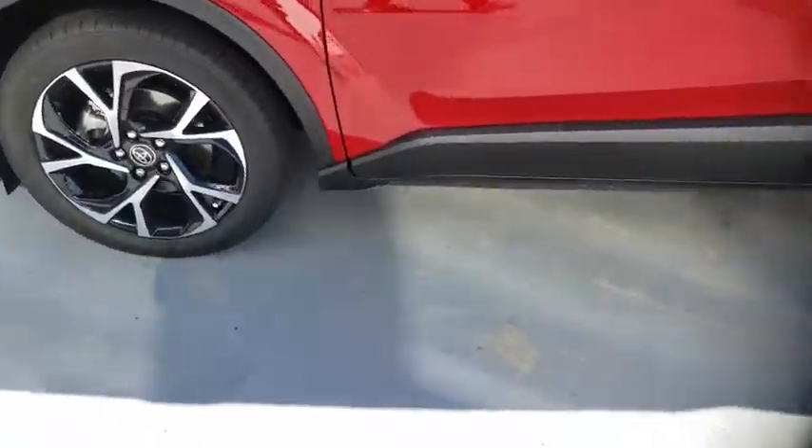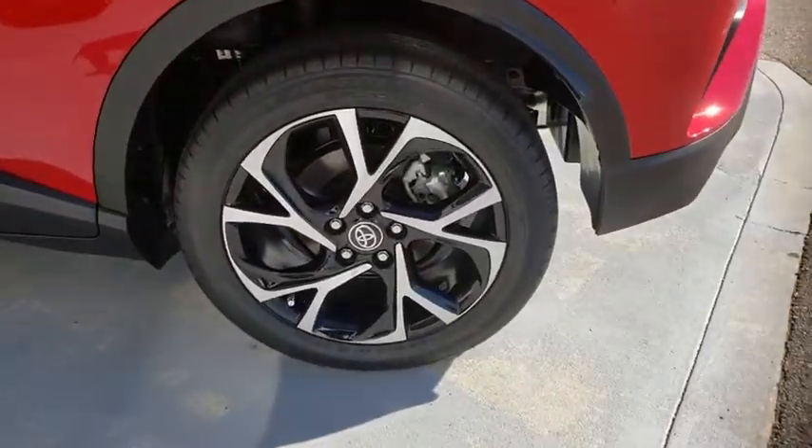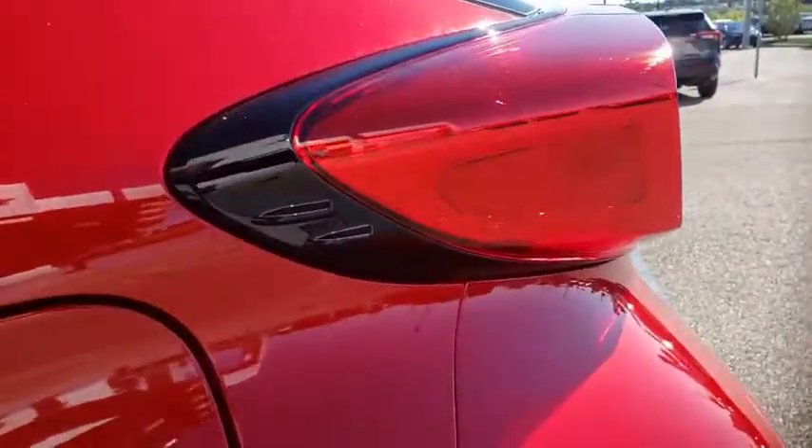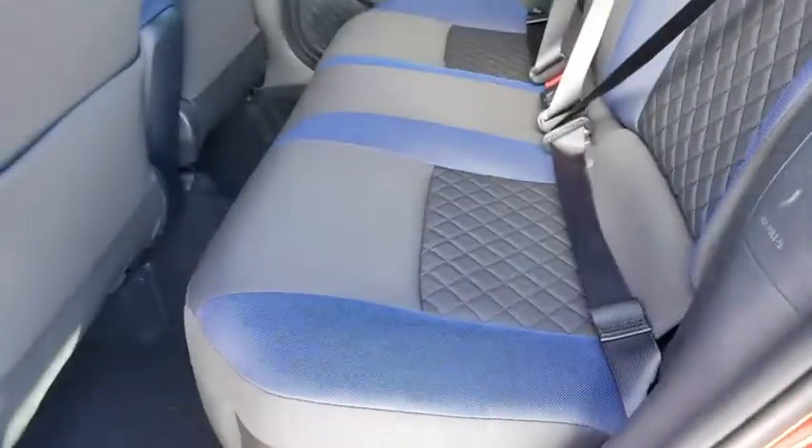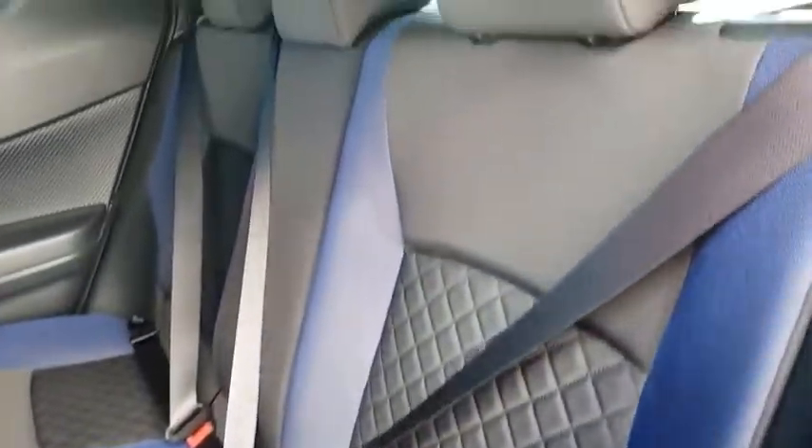Bluetooth, leather wrapped steering wheel, power steering, adjustable steering wheel, four-wheel disc brakes, keyless start, cruise control, auto dimming rear view mirror, aluminum wheels, rear defrost, climate control.